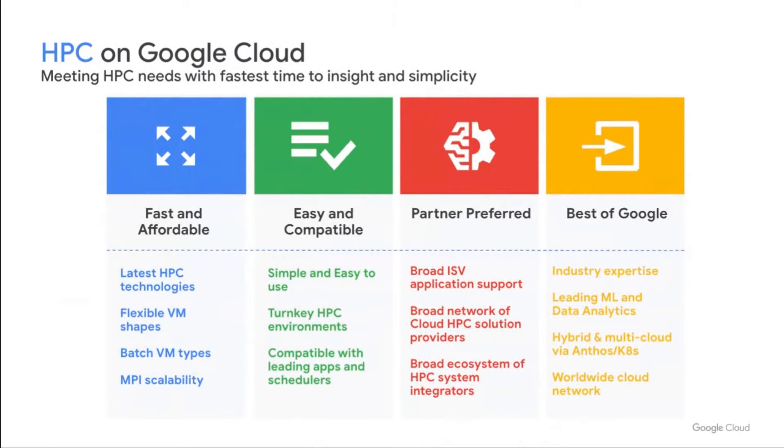Let me start by introducing Google Cloud's platform and our vision and strategy for high performance computing. We think about making Google Cloud a great place for HPC workloads in terms of four key pillars. First, we've prioritized making Google Cloud fast and affordable, bringing the latest HPC technology in CPUs, GPUs, and MPI scalability. Easy and Compatible focuses on making our Cloud HPC platform capable and easy to use for newcomers and HPC gurus alike, and compatible with the HPC partners we all work with. Partner Preferred ensures a broad network of supported software partners and system integrators. And we bring our HPC users the best of Google by engaging industry experts and leveraging Google's global network to support HPC users collaborating around the world.